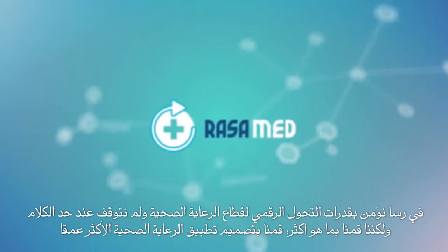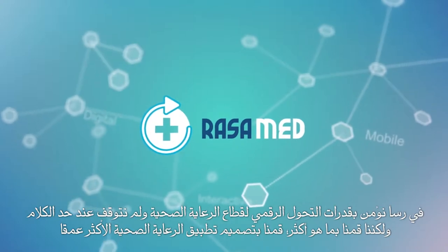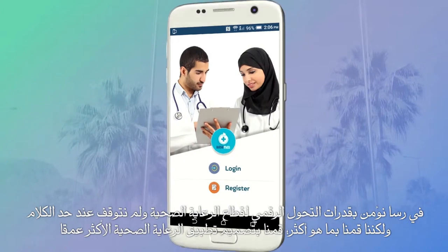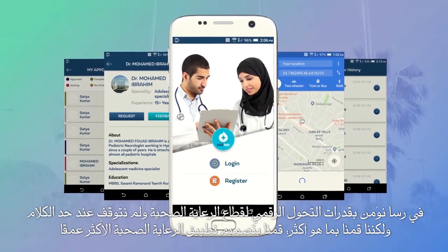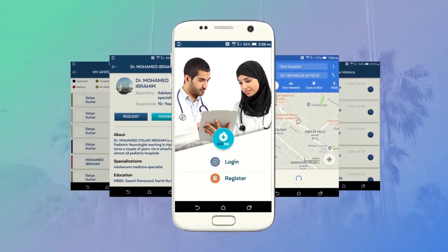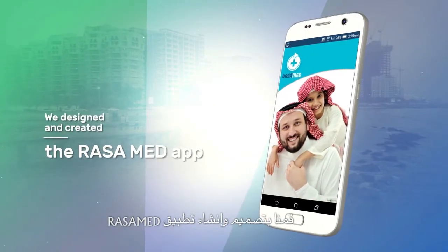At RASA, we believe in the potential of digital transformation for the healthcare sector. But those are just words, so we did more. We designed the most in-depth and comprehensive healthcare app to cover all aspects of the patient experience. We designed and created the RASA Med app.